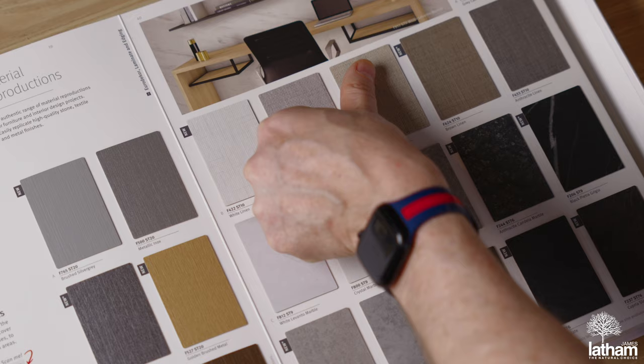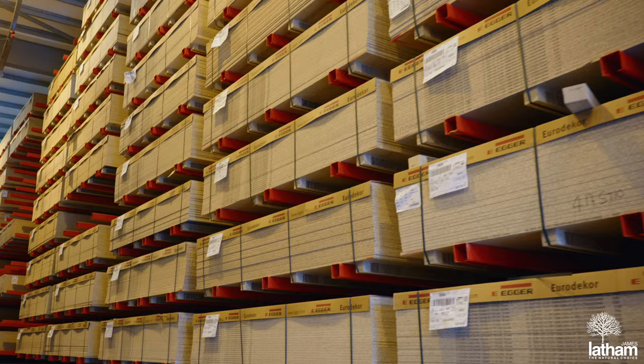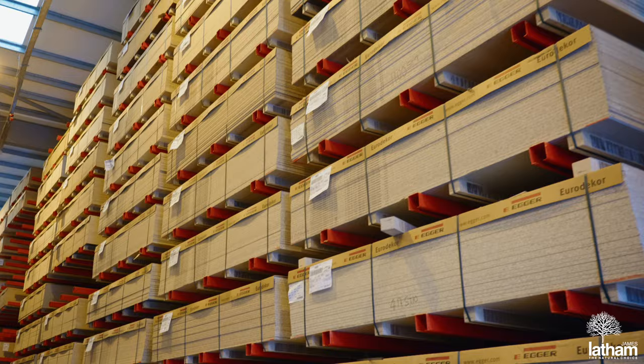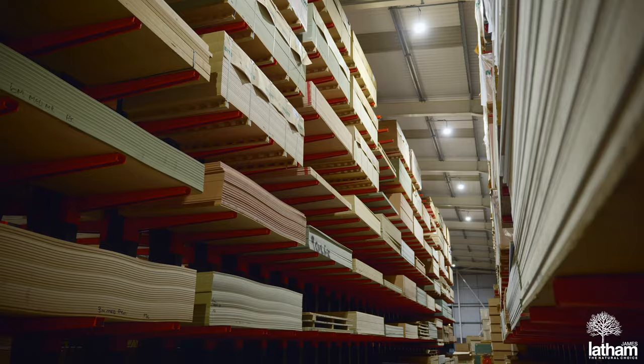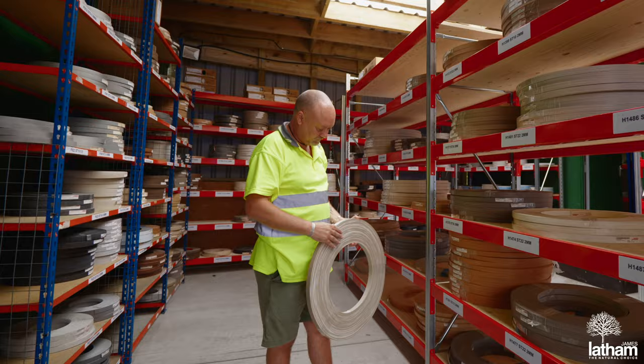Of course, this is just a snapshot of what the new collection covers, which is why we've invested in new racking systems in a number of our depots, just to fit it all in. With melamines on particle board or MDF substrates, plus a huge range of matching laminates and edgings, we've got everything you could want, and probably more.